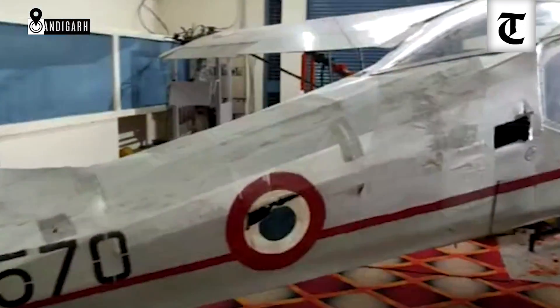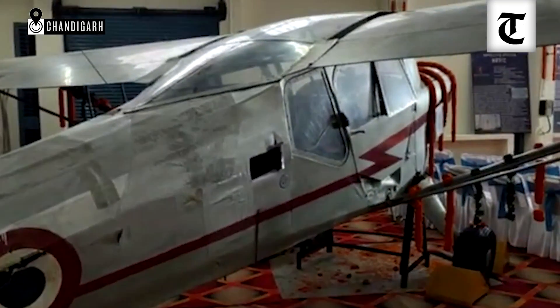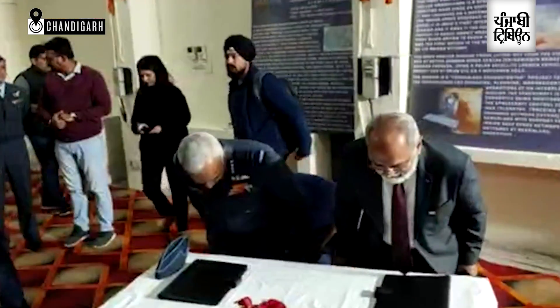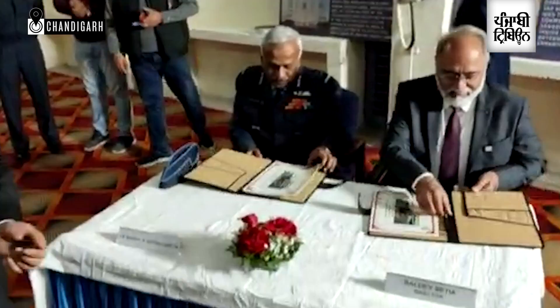We are getting more and more heritage aircraft. So we will try to put as many aircraft as possible — smaller in size, of different types — to make that heritage centre attractive enough for people to come and see.